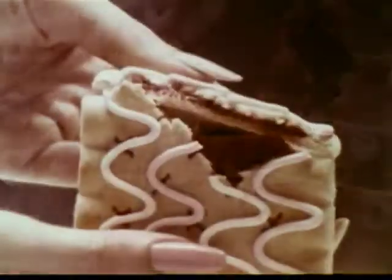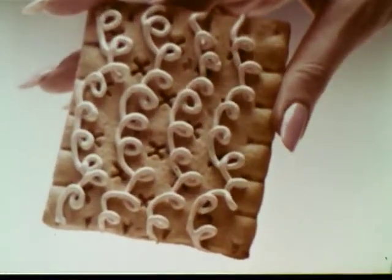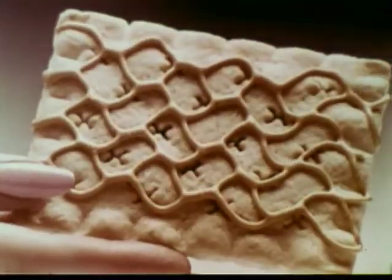Swirls of vanilla lined with luscious blueberry or strawberry filling. Caramel flavor over peach lends new allure to snack time. And for TV viewing, you'll love honey flavor over cinnamon.